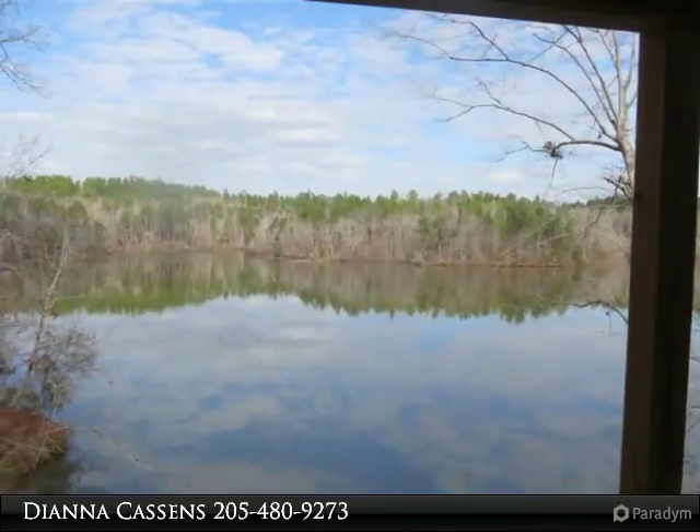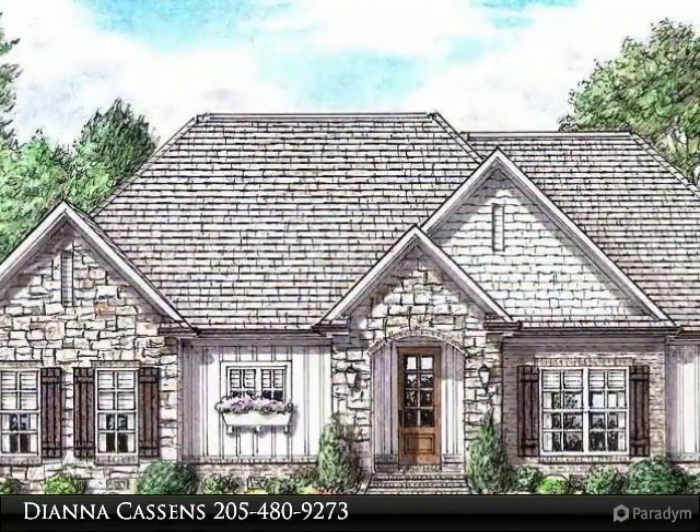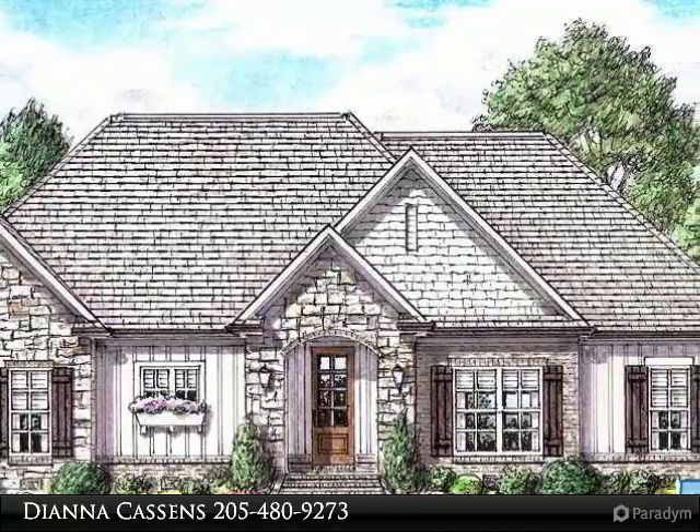Eagle Point is Lake Mitchell's newest premier development. Eagle Point is located in Hatchet Creek, just minutes to the mouth of the main lake.